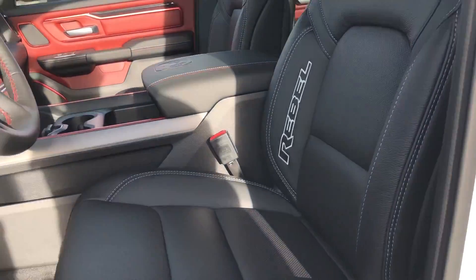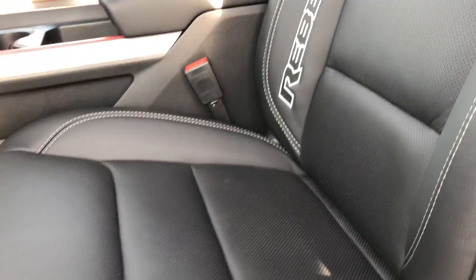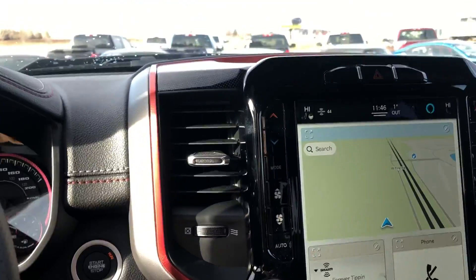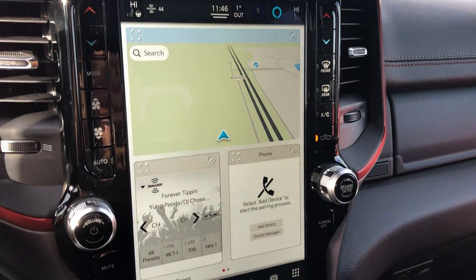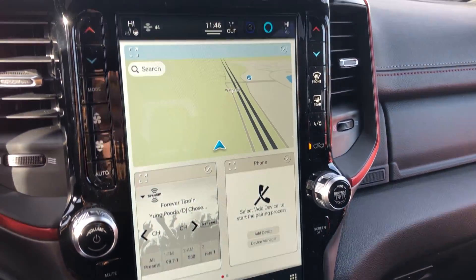Looking inside here, they are the full leather seats. They are heated and cooled. You also have the heated steering wheel. You've got the 12-inch display with navigation, Apple CarPlay, and Android Auto.